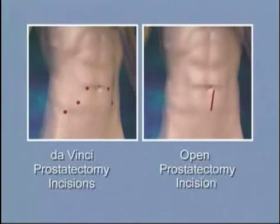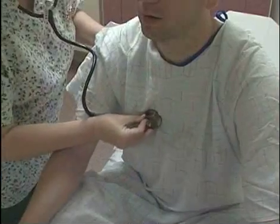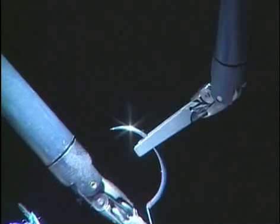There are smaller incisions that are made using the robotic system. The patient recovery tends to be quicker with the DaVinci prostatectomy. The average hospital stay is an overnight stay, so a one-day hospital stay. It's being shown in centers around the country that the post-operative pain is less with the robotic system.